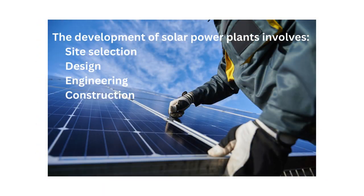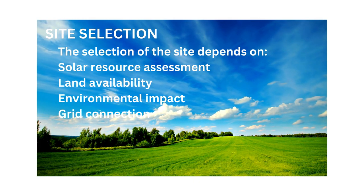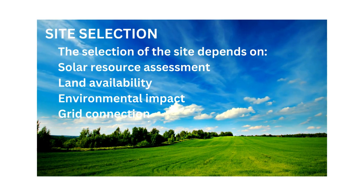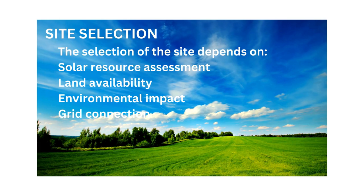The development of solar power plants involves several stages including site selection, design, engineering and construction. The choice of site is the most important factor in achieving good energy efficiency with favourable solar conditions and minimal environmental constraints.